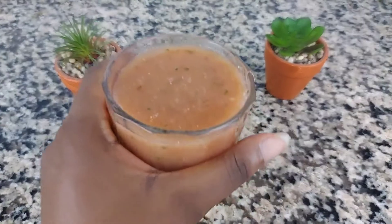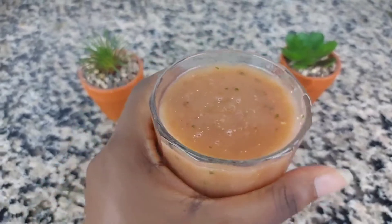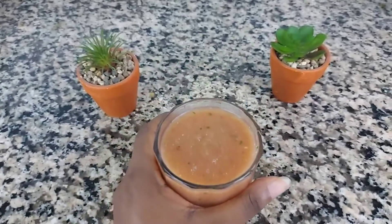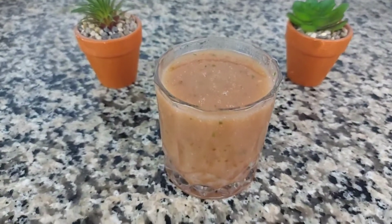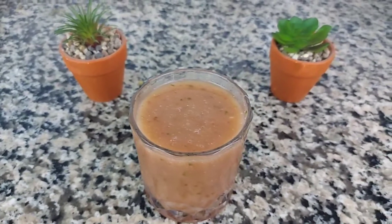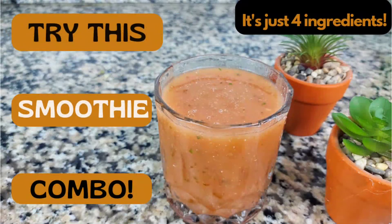You may have tried many other fruit smoothies or combinations, but this one is sure to knock your socks off — mildly sweet yet oh so addictive. You need to try this! Hey beautiful people, welcome back to the Nikki O'Leri Cooks YouTube channel.